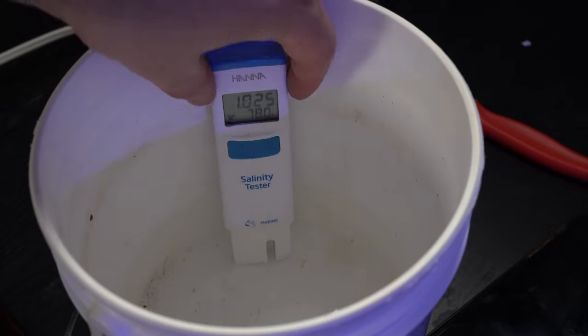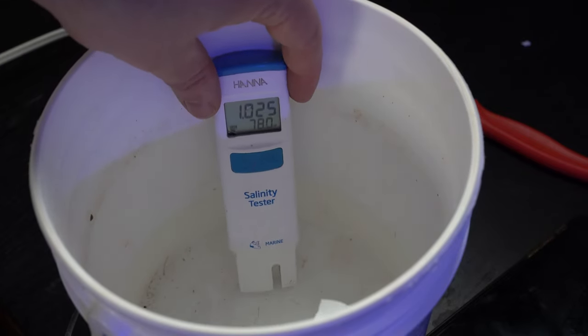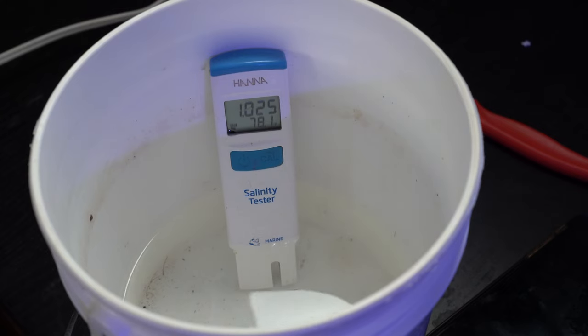It came in at 1.025 at 78 degrees, which is incredible — it's actually bang on what I keep my tank at: 78 with 1.025. So I'm just going to put it right in the aquarium, because I don't want it sitting in this bag water for too long and have ammonia build up. So I'm just going to put it right in there.